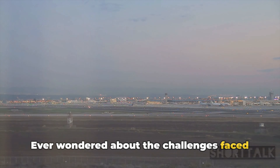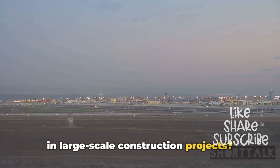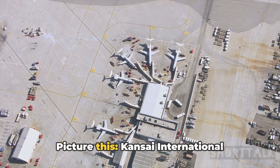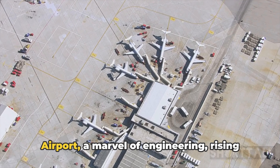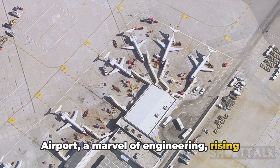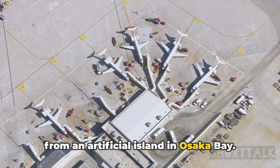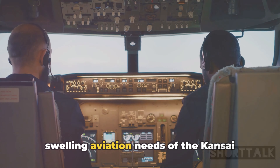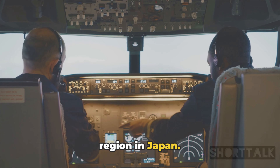Ever wondered about the challenges faced in large-scale construction projects? Let's rewind to 1994. Picture this: Kansai International Airport, a marvel of engineering rising from an artificial island in Osaka Bay — a groundbreaking endeavor to meet the swelling aviation needs of the Kansai region in Japan.